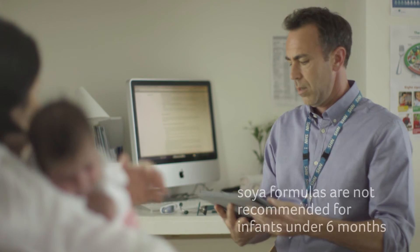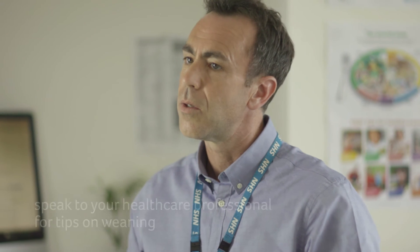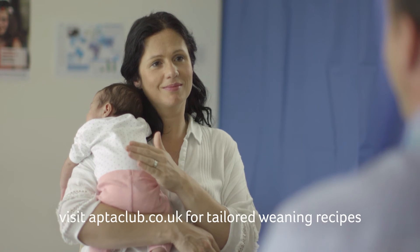The Department of Health states that soya formulas are not recommended for infants under 6 months. Speak to your healthcare professional about how best to wean your baby if suffering from cow's milk allergy.